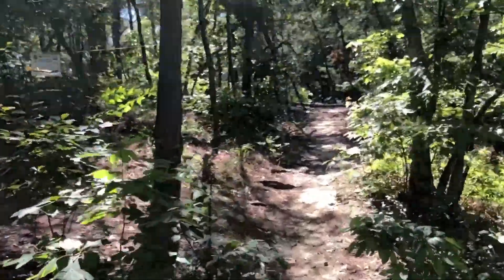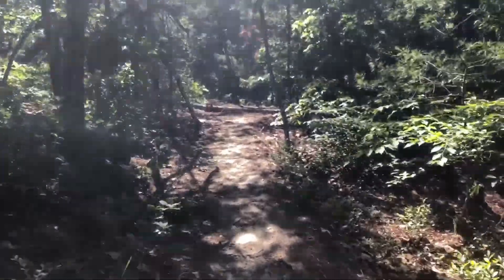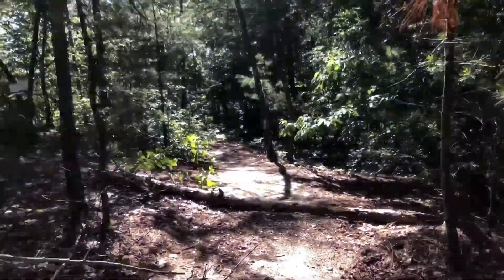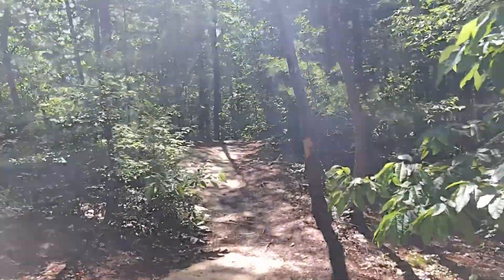We make our way to the top of the ridge so we can overlook the Indian Staircase, which will be our main destination. I didn't take a video of the rocks we just climbed up — it was pretty intense.